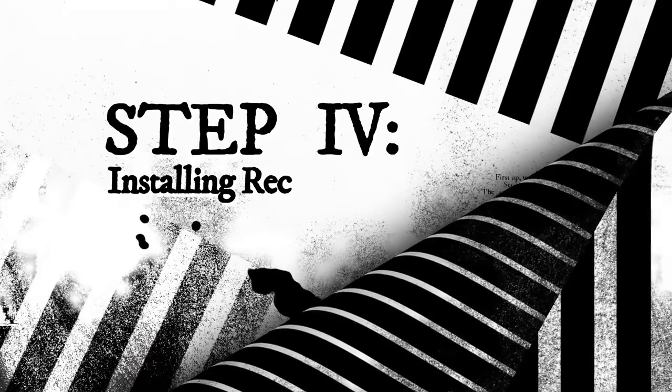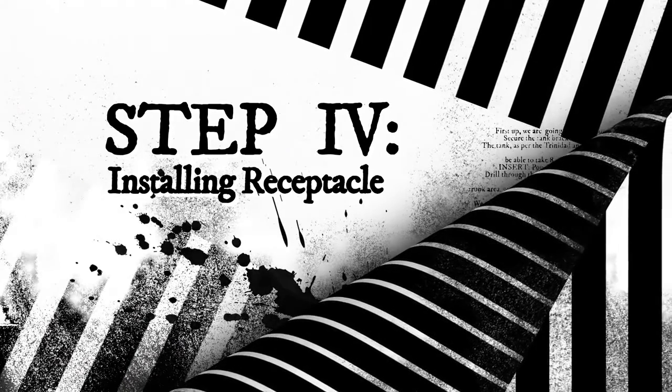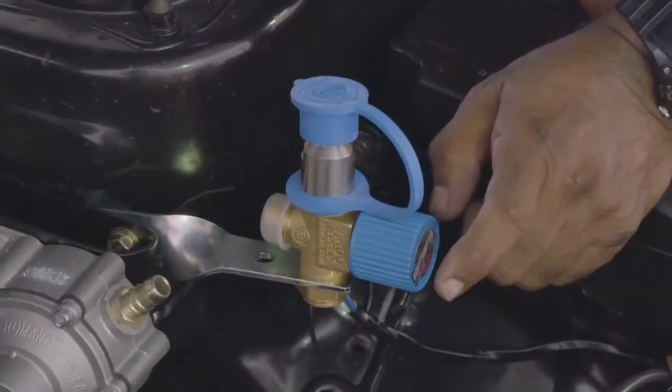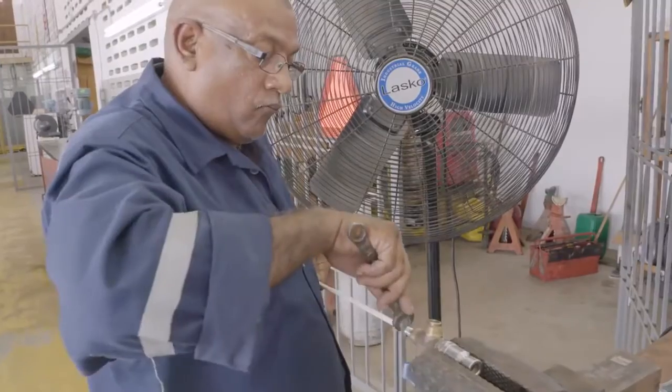Step 4 is installing the receptacle. The receptacle is basically so you can fill the tank. We need to find a good place to install the component into the engine compartment, not near the battery or the exhaust. Run high pressure lines from the receptacle to the CNG tank in order to transfer the gas from the receptacle to the tank.